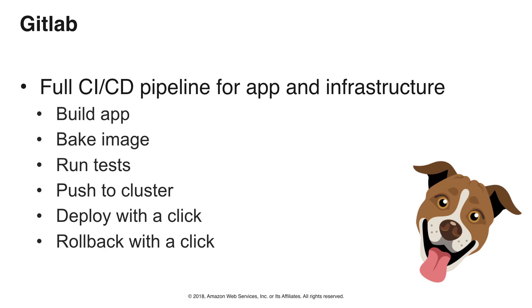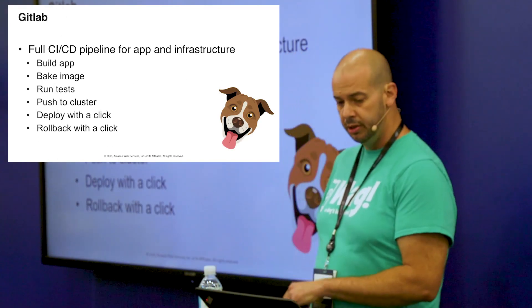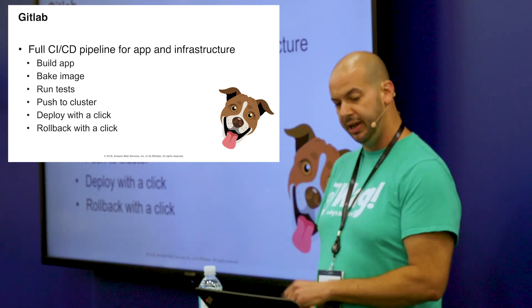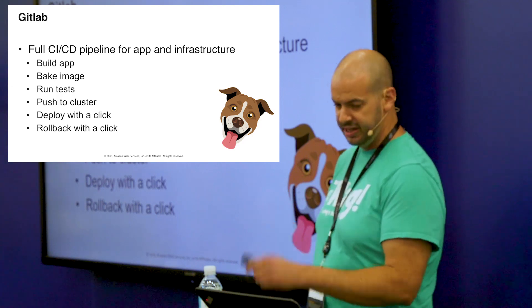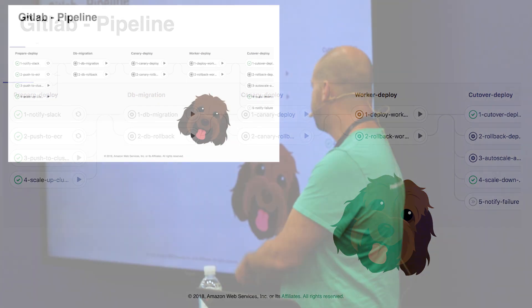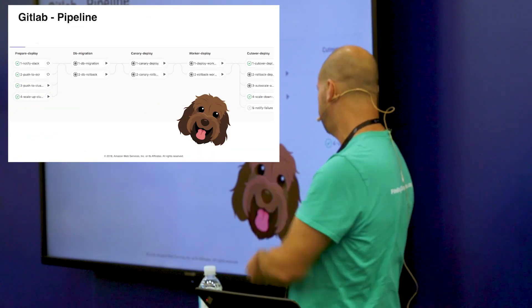We automate the whole thing with GitLab — a full CI/CD pipeline for both our application and our infrastructure. We build the app, bake the image, run tests, push it to the cluster, and deploy with a single click. We can also roll back with a click — hopefully that doesn't happen very often. The pipeline: the first three things kick off automatically, we notify everyone on Slack that we're going to deploy, push to the ECR cluster, scale up the cluster, and push the task. Then we can do database migrations, a canary deploy, deploy our workers, and do a full cutover deploy.